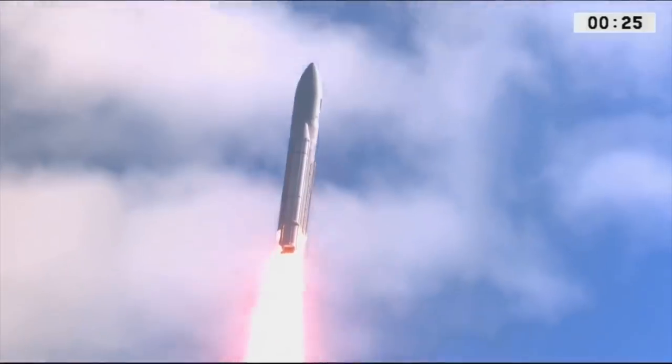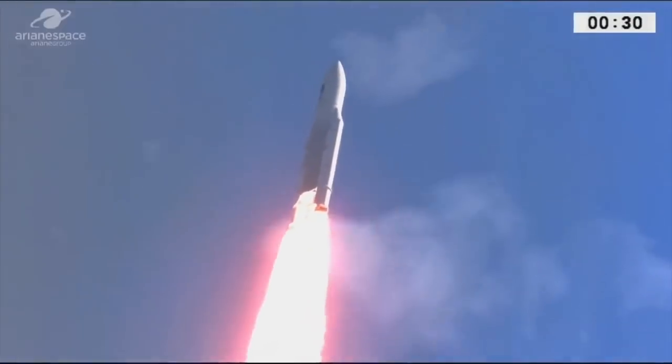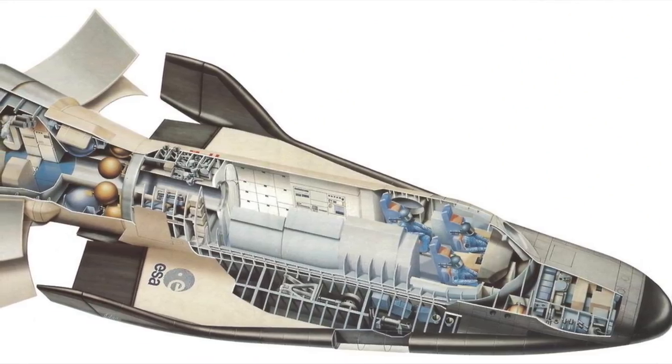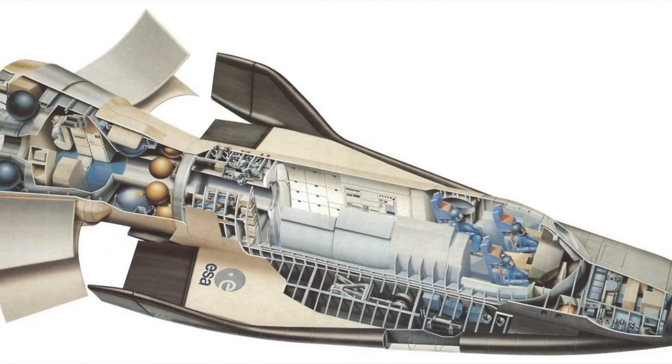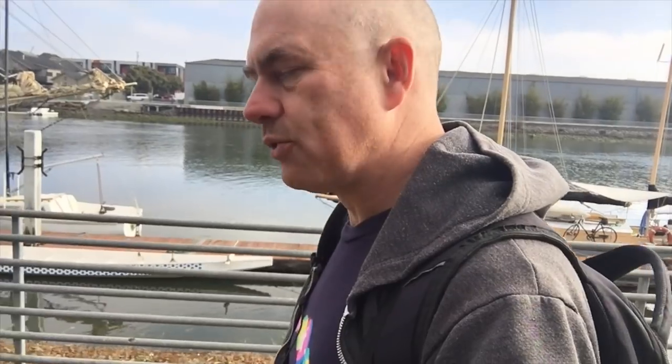Originally designed early in the 90s, one of the interesting things was that it was human-rated from day one. The original design required that it be able to carry the proposed European Space Agency Hermes space plane. They did a lot of development on it, but they never actually evolved it into a working launch vehicle. The reason was that just about the time they were really starting to look at the design, they started to get deals with the Russians, and the Soyuz became an option, and the Hermes essentially got dropped as an expensive option they didn't need to develop.